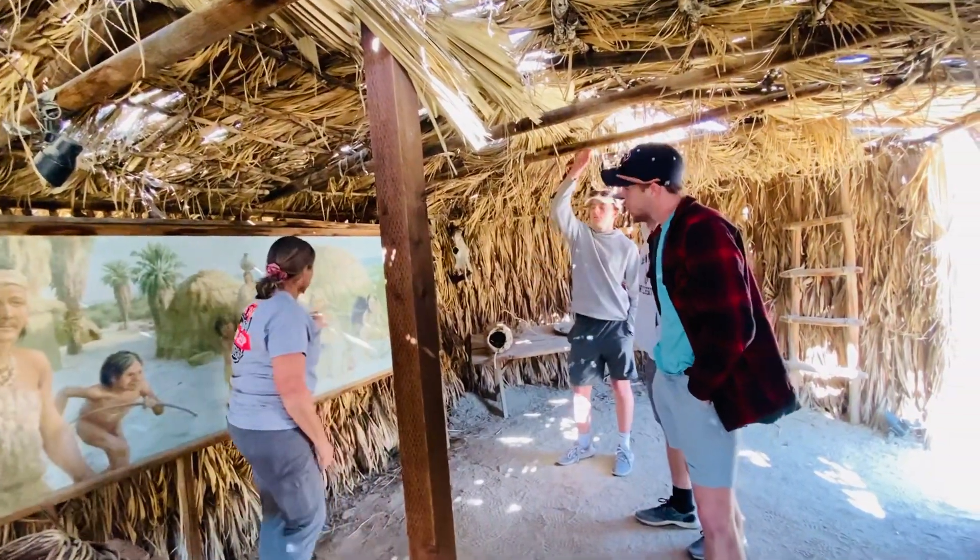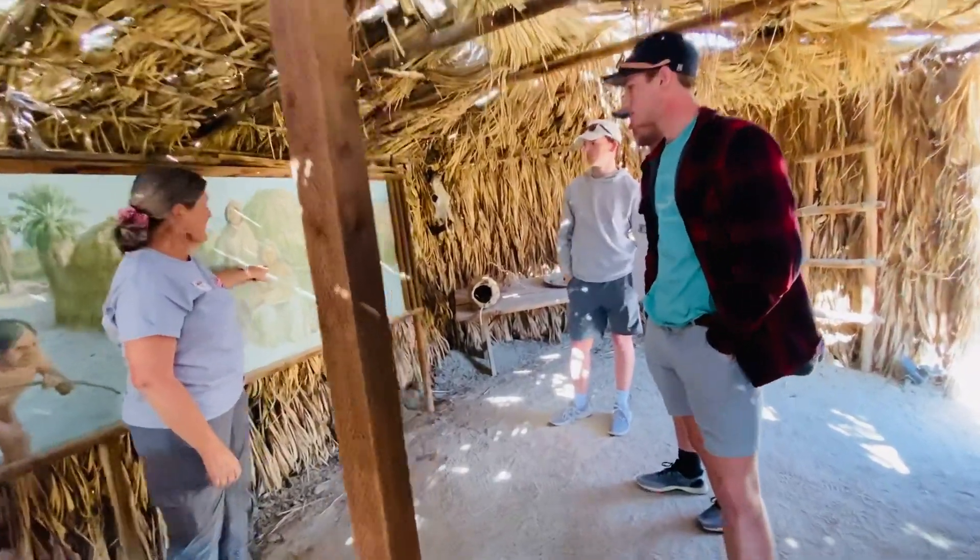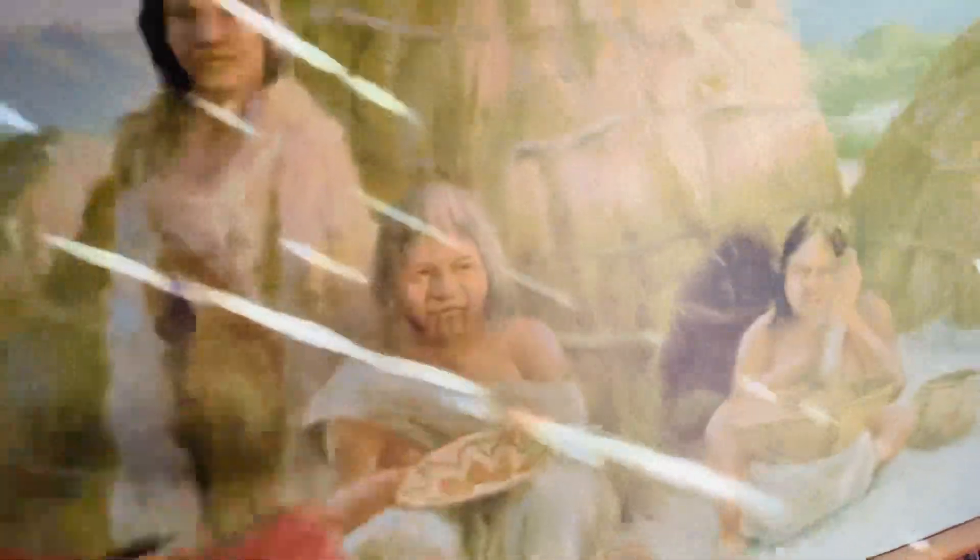This woman has a tattoo on her chin — three lines — which meant that she was part of the moiety of the wildcat.